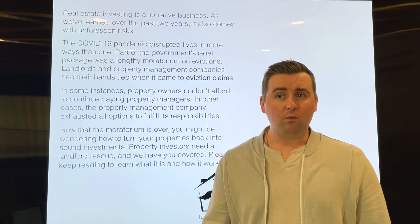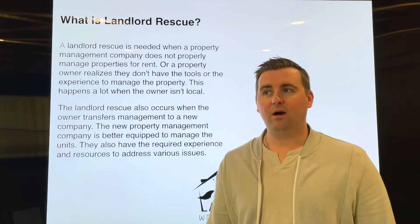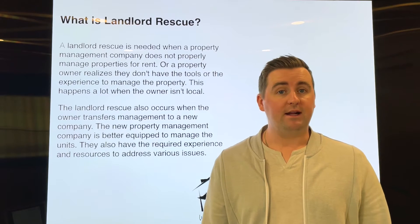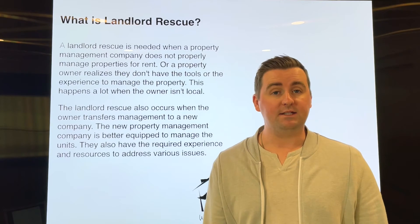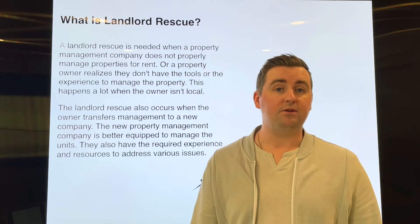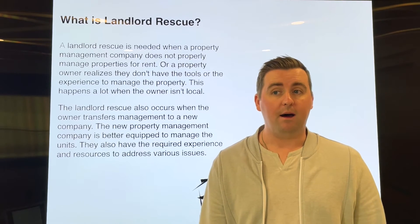So what is a landlord rescue? Honestly, there's no phrase to summarize it cleanly because we deal with a lot of landlord rescues. It can be an investor that does manage the property themselves and they have just found themselves overwhelmed with past due rents, damage of the property, nuisance issues, or evictions that they couldn't move forward with because of those moratoriums. But we also see landlord rescue cases where another management company has mismanaged that property and the owner is just finding out about it and they need help to bring it back to how it should be operating.